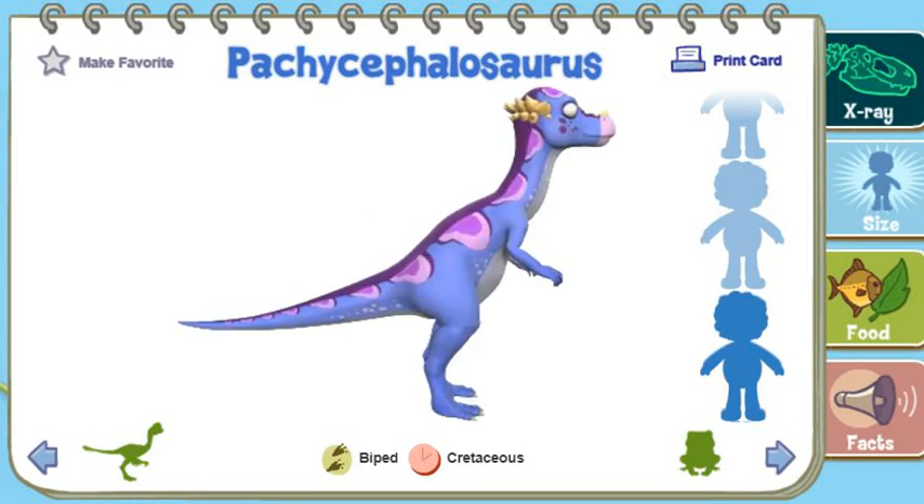Pachycephalosaurus lived alongside Triceratops and Tyrannosaurus rex.